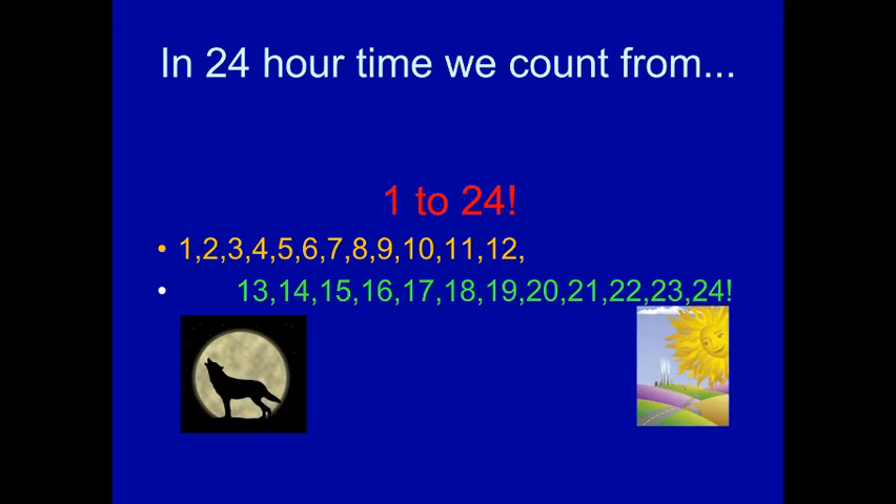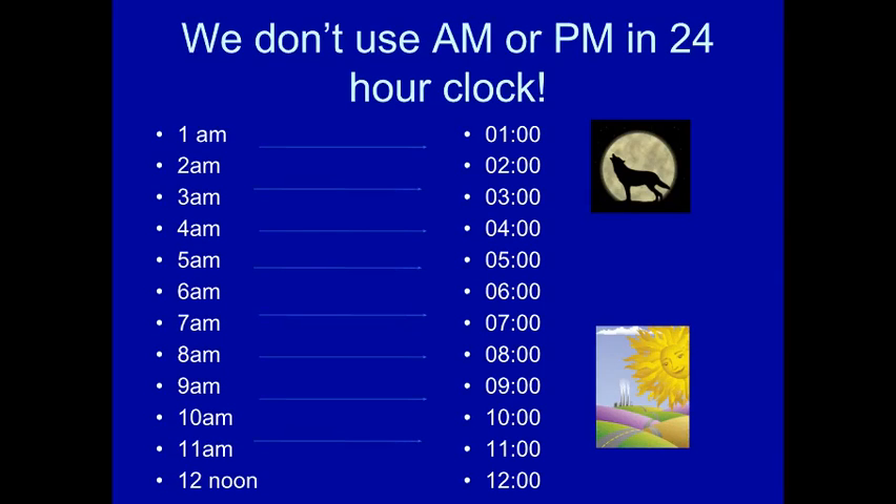In 24-hour time — we also call it military time — we count from one all the way to 24. We don't use AM or PM. This is used to make it standard for everybody, especially in the medical profession, the military, and the scientific community. That way there's less confusion, especially for explorers in Alaska, the North Pole, or South Pole, where daylight hours are extended. They can't just say 'nine' and assume it's 9am versus 9pm — they have a harder time keeping track due to extended days or extended nights depending on the season.